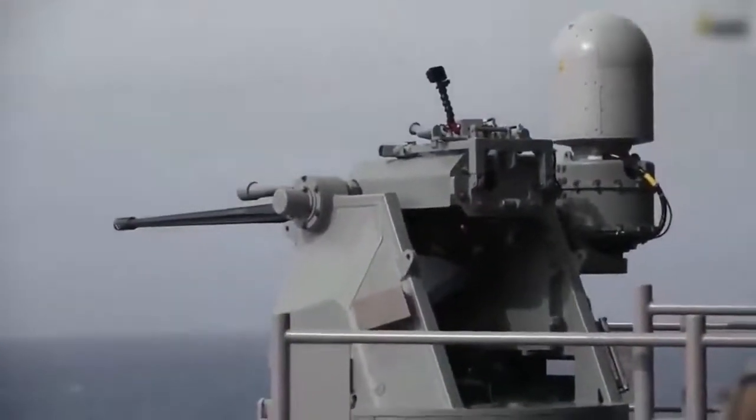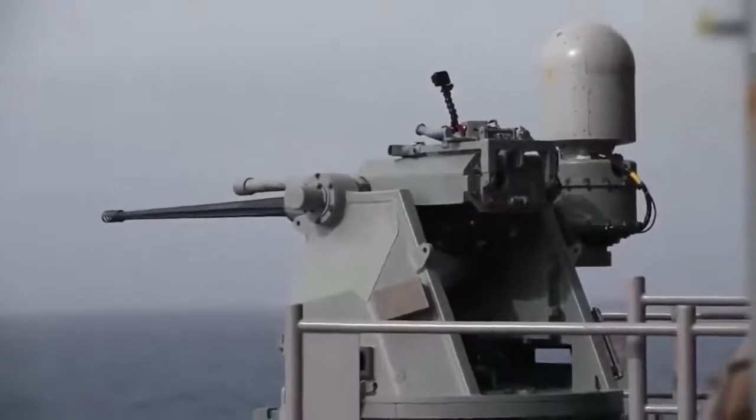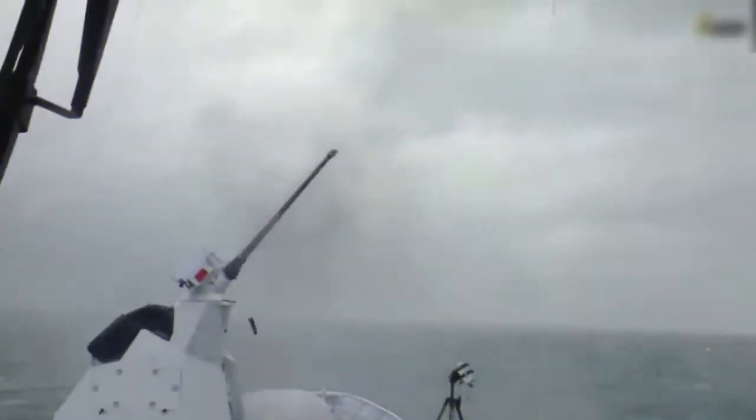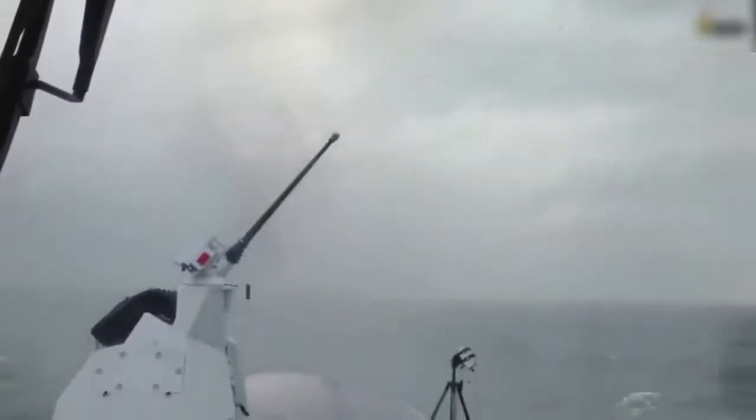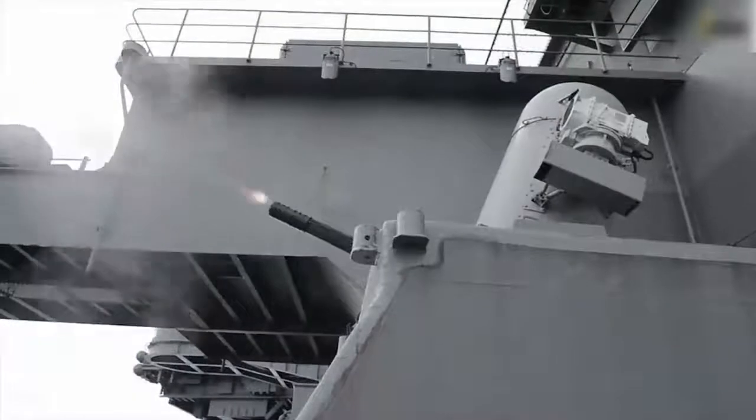The Sharang Remote Weapon Station supports different machine guns and this modular system is configurable. It can be installed in different configurations on tracked and wheeled infantry combat vehicles, armoured personnel carriers, mine-resistant vehicles, and 4x4 vehicles.